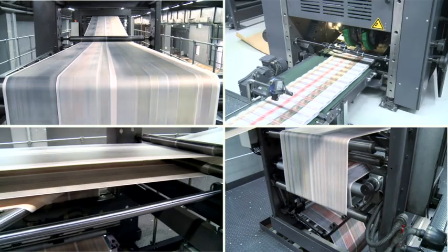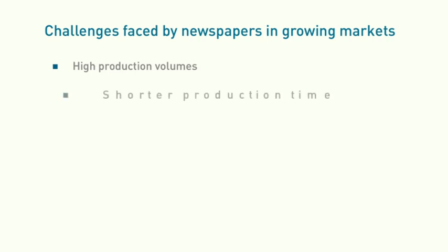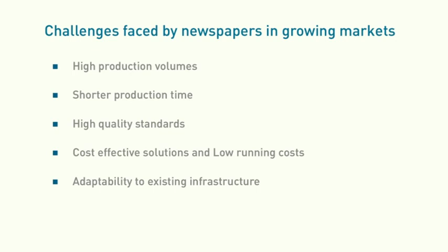With our global expertise in newspaper production, we asked ourselves: what are the current challenges faced by newspapers in growing markets? High production volumes. Shorter production time. High quality standards. Cost-effective solutions and low running costs. Adaptability to existing infrastructure and tolerance for local power supply fluctuations.